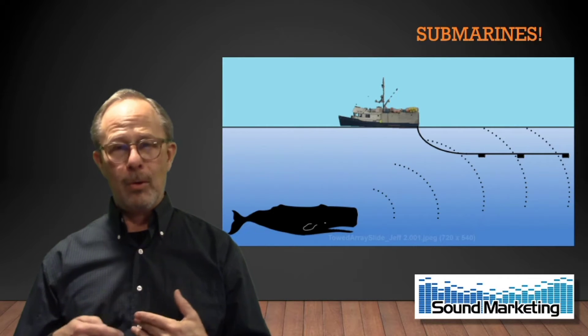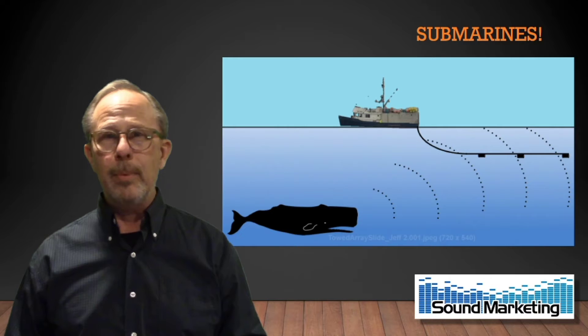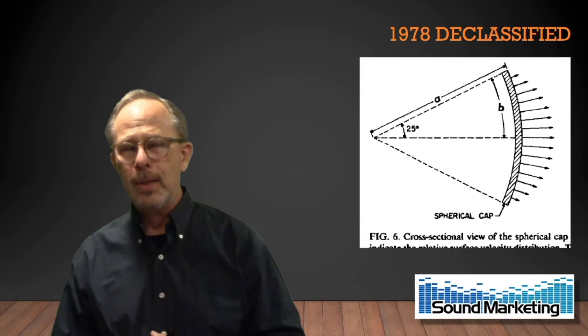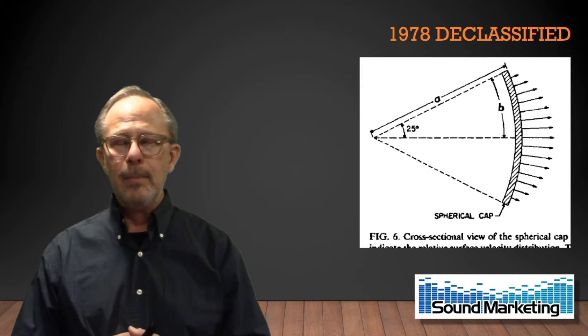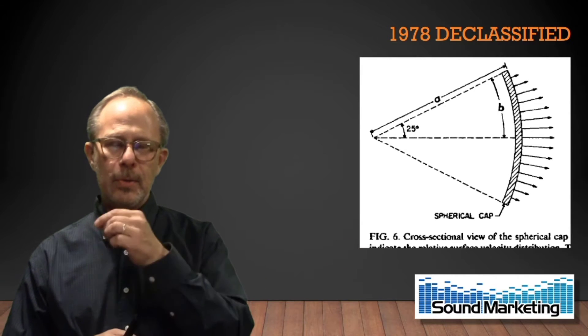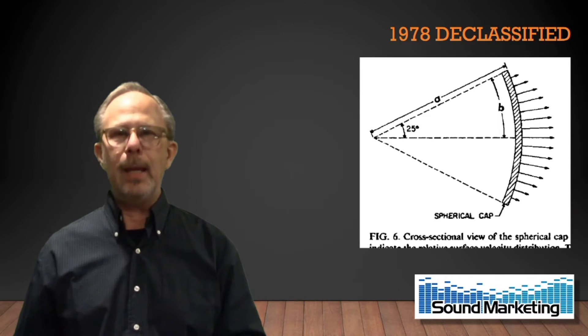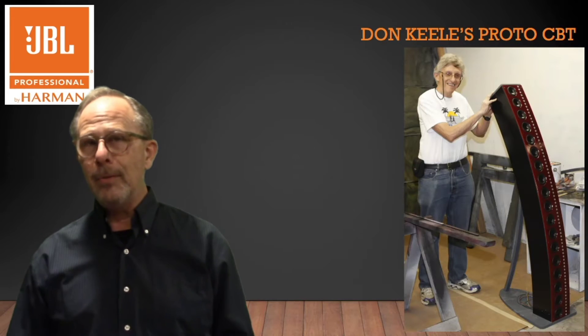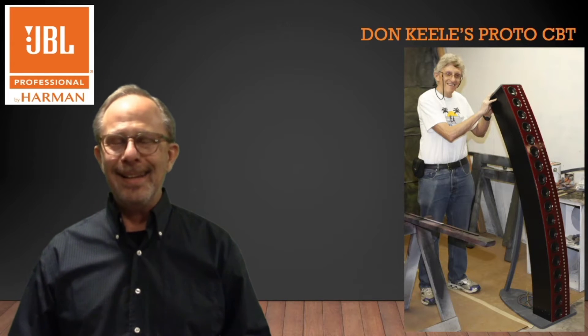The whole marine field relies on transducers quite a bit. In 1978, the Navy declassified a bunch of research they did on something called constant beam width transducer — an array of transducers in an arc, and how that helps them sense accurately what's happening beneath the waves. Don Keel reviewed that report because he's one of the foremost transducer and loudspeaker system engineers in the world.